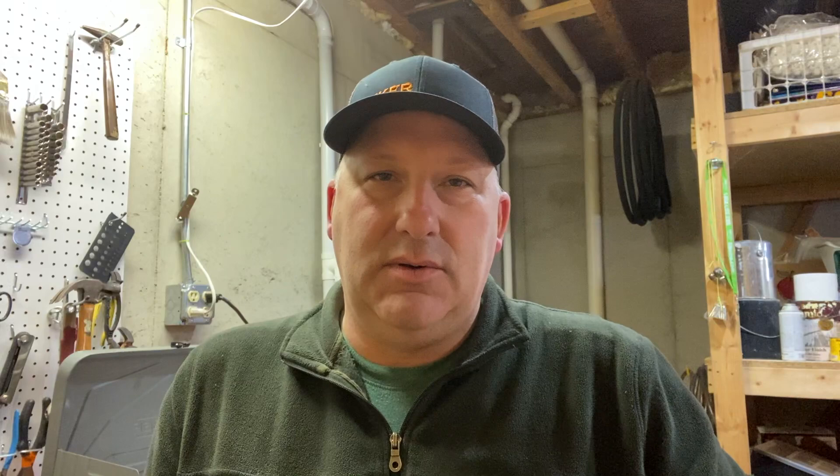Thanks for watching — like, share, and subscribe. Any of the products you see here, I'll put Amazon affiliate links down below if you're interested. Any questions, put them down in the comments — I try to reply to every comment I can. We will see you guys on the next video.